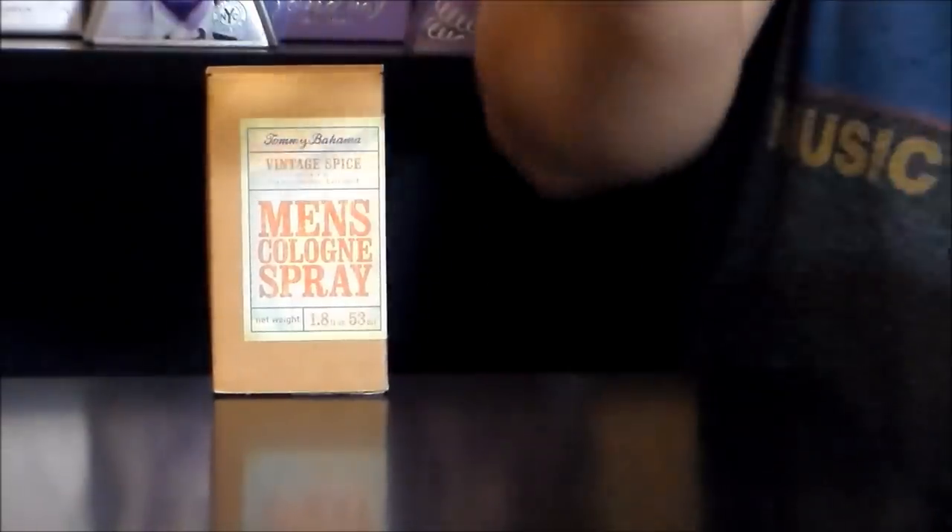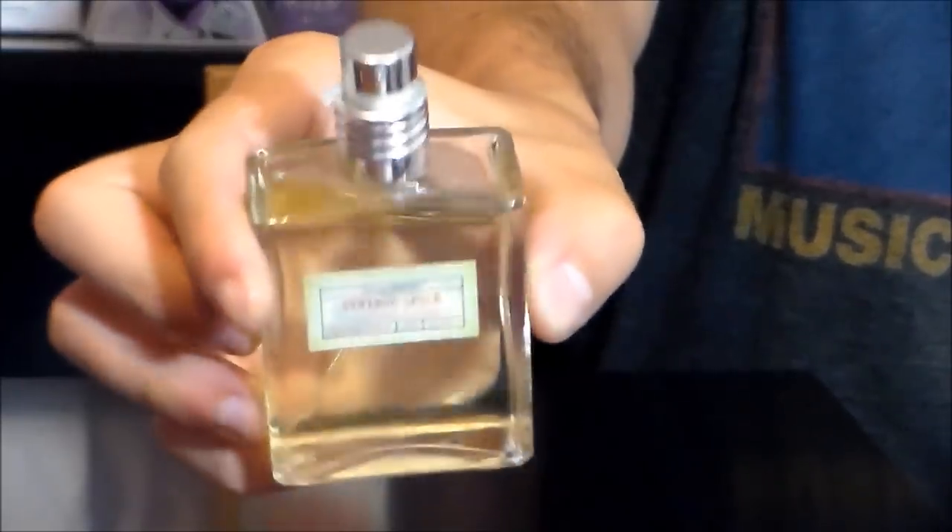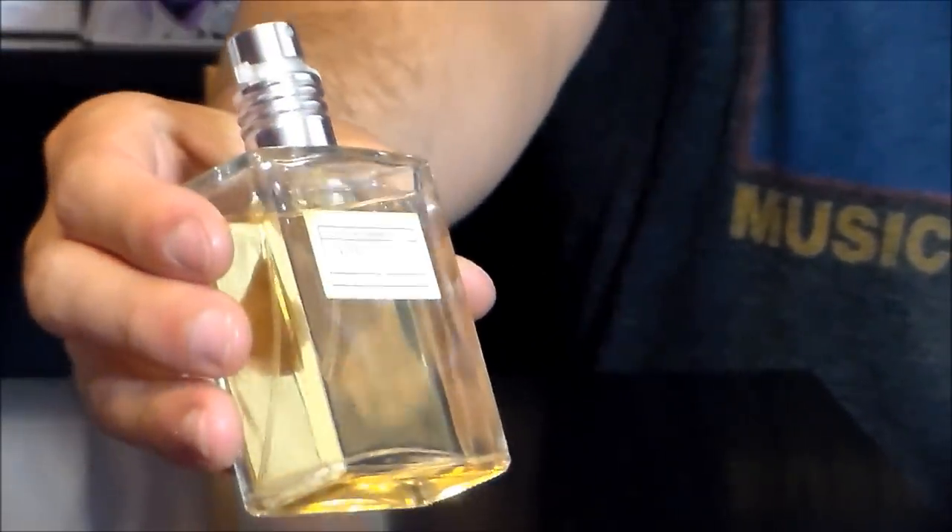Here's the bottle. I actually could not locate a year of release for this one, nor was I able to hunt down a perfumer. Jean-Claude Delville has worked on one of their compositions, and Harry from Mont has helped this house with a few of their fragrances. So I wasn't really able to find out who worked on this particular composition. It's not on Fragrantica, and it wasn't on any of the fragrance forums that I looked at.